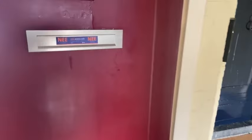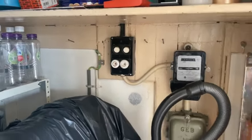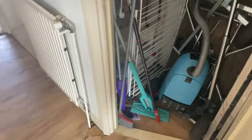We zijn net binnengekomen door de voordeur. Achter deze deur zit nog een ruimte met de elektra — die is tamelijk eenvoudig, we hebben twee groepen. En je kan er tevens behoorlijk wat troep en de stofzuiger in kwijt.